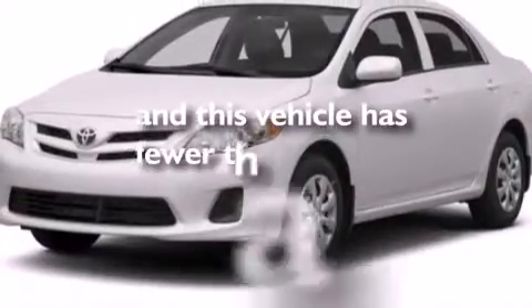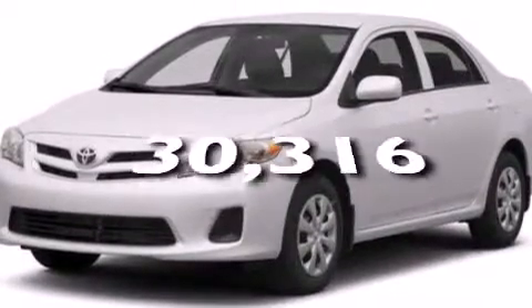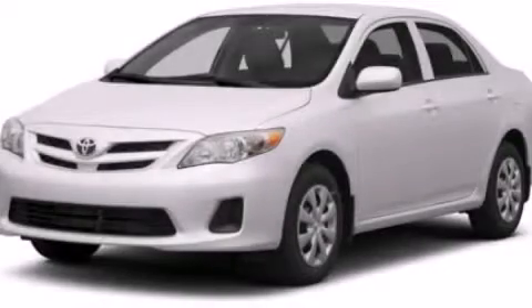And this vehicle has fewer than 31,000 miles on the odometer. Please call today to reserve this vehicle for a test drive.